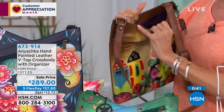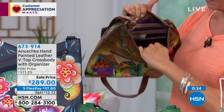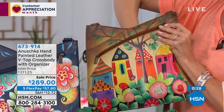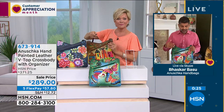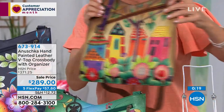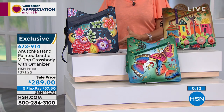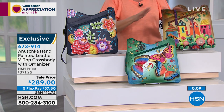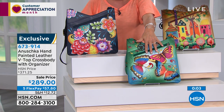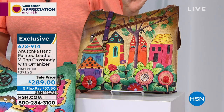The main compartment has a magnetic snap and V-top that opens wide. It comes with a little card organizer in a beautiful lining. Full adjustability in the shoulder strap. Inside: a key fob leash, multi-purpose pockets on one wall, a slip pocket and zipper pocket on the back wall. Every Anushka has a white Anushka leather tag and a metallic logo key fob on the outside. Item 673914, on flex with 90 days to enjoy.